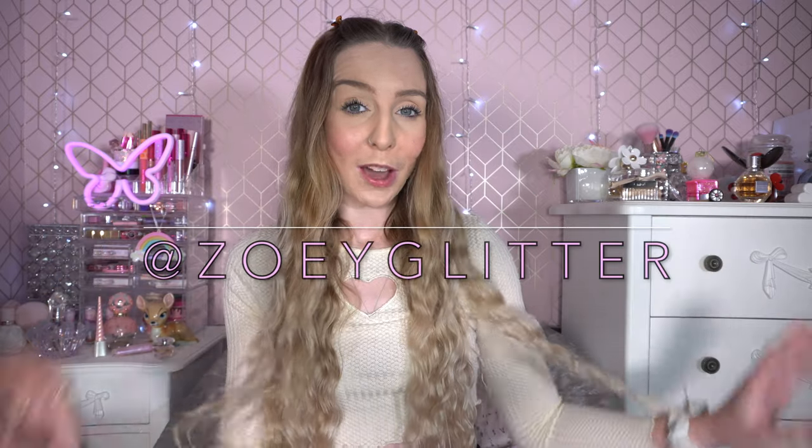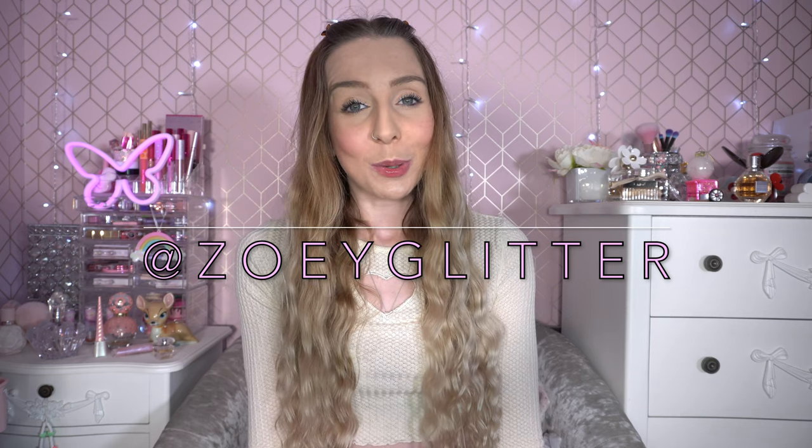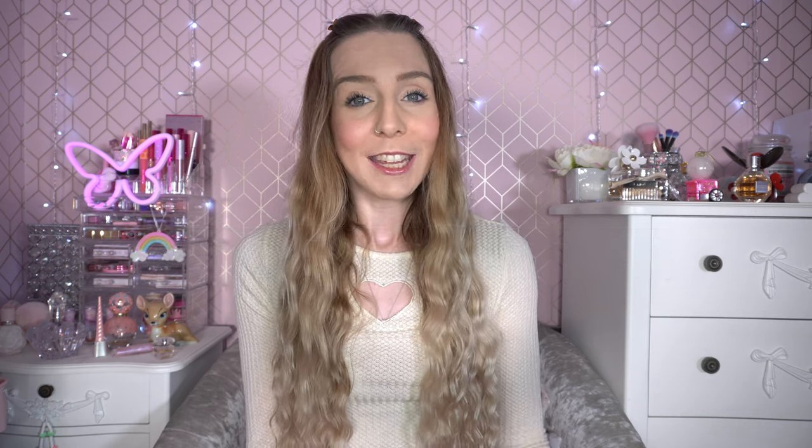That was everything in my October favorites video! I really hope you enjoyed it. If you want to see more, follow me on Instagram at ZoeGlitterZoey — with a Y — where I post makeup, beauty, and girly things. It really would mean the world if you could subscribe — I do upload three times a week. Let me know what your favourites for October are — I would love to know. I'll see you in the next video, bye!